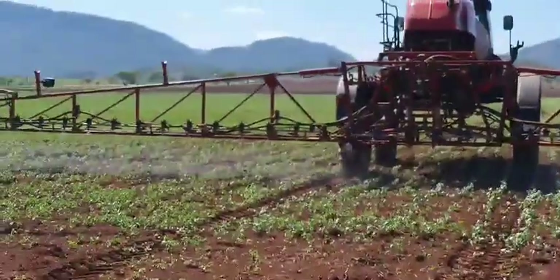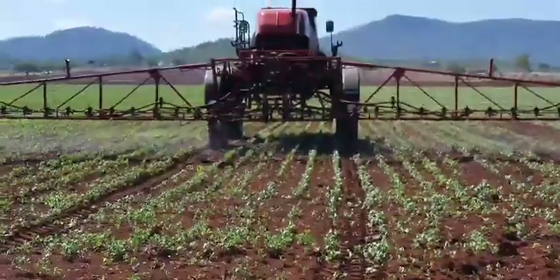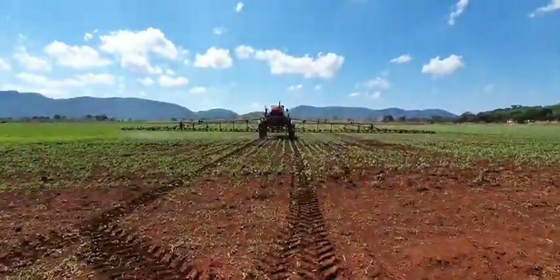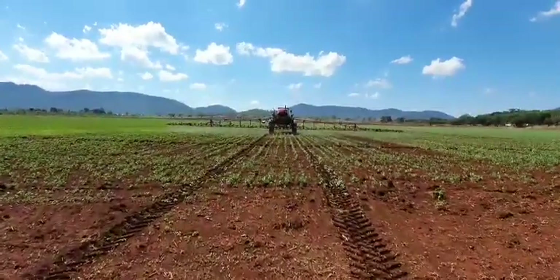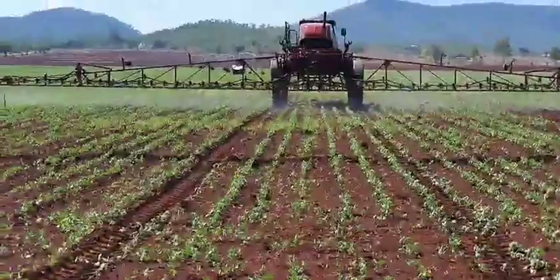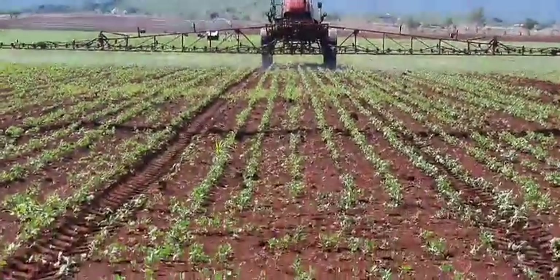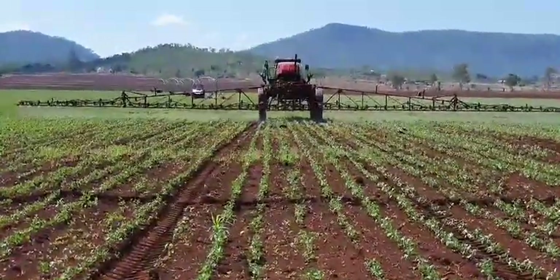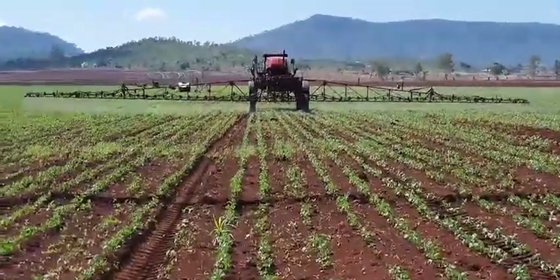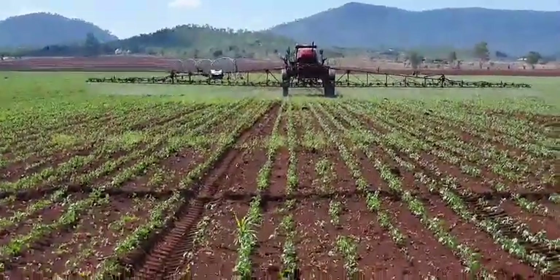This operation, as we are seeing here, is a post-emergence herbicide. We encourage farmers: as soon as your crop emerges, within a certain period of not more than four weeks, when your weeds are still young and tender, that's when you go in with your herbicide to make sure there is effective control of weeds. Weeds actually compete for moisture with your crop.